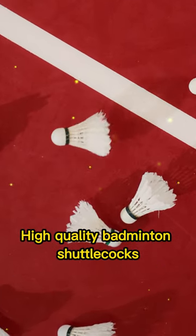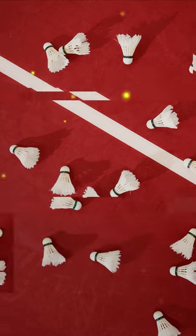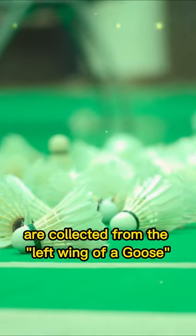High-quality badminton shuttlecocks used for World Tournament have 16 goose feathers. The finest feathers used for making a birdie are collected from the left wing of a goose.